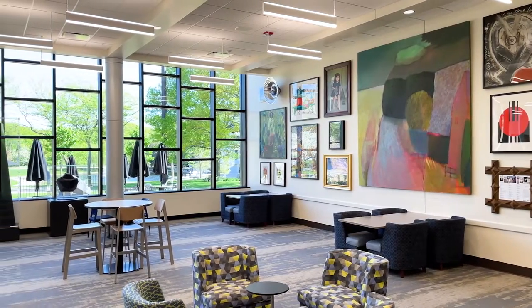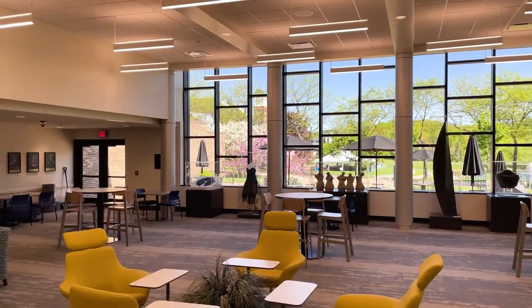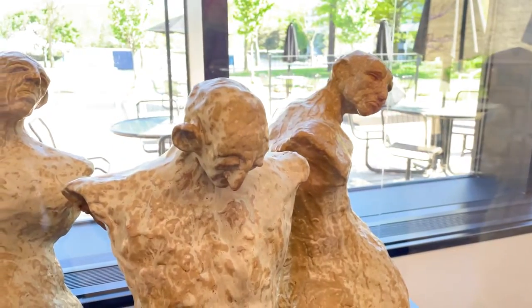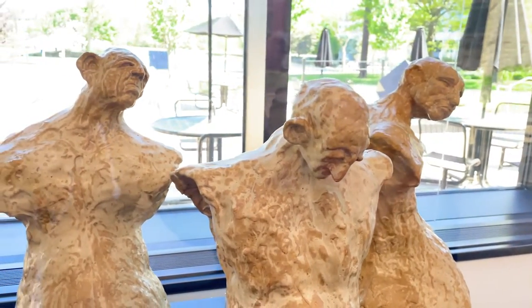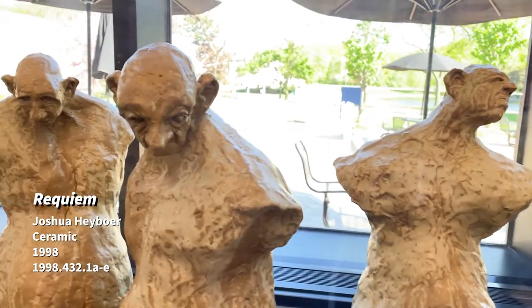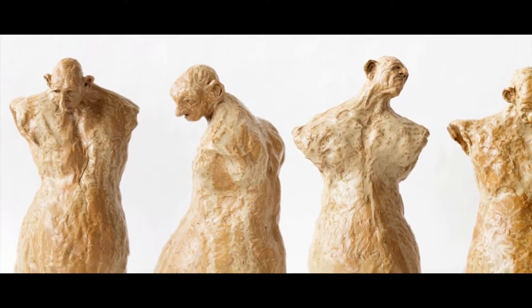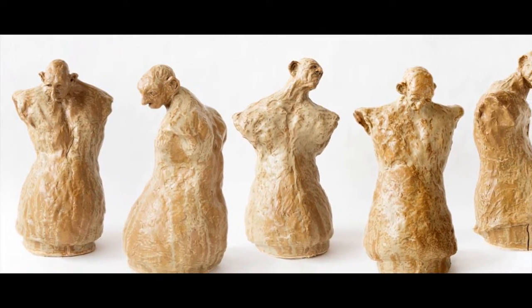Each piece in this building was selected to support and reflect the curriculum of the music, theater, and dance programs. For example, this sculpture, Requiem, by ceramic artist Joshua Hayboer expresses the idea that the figure is a reflection of ourselves, either in part or in whole, both physically and psychologically, much like theater students on stage as they embody different characters.